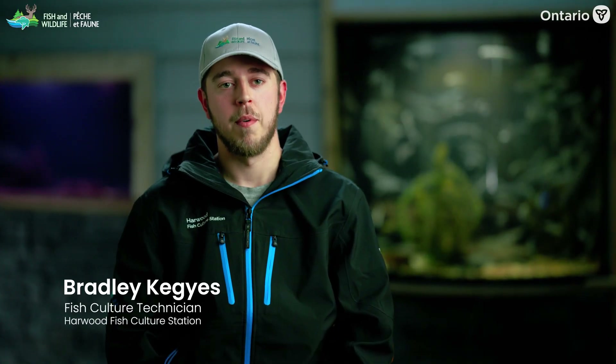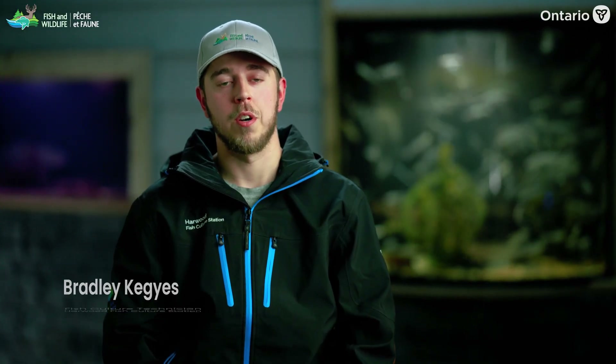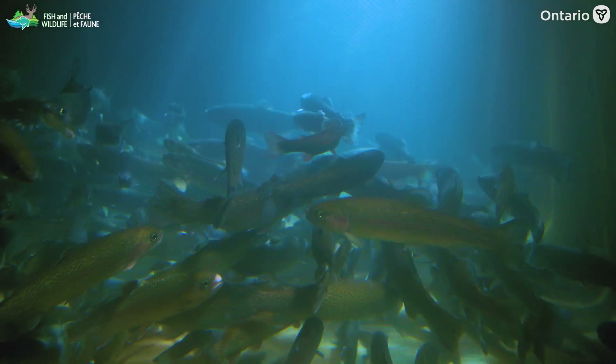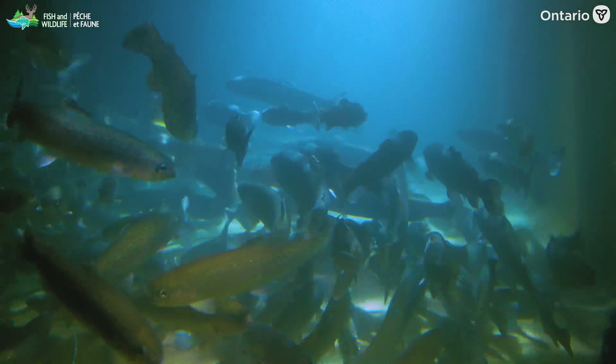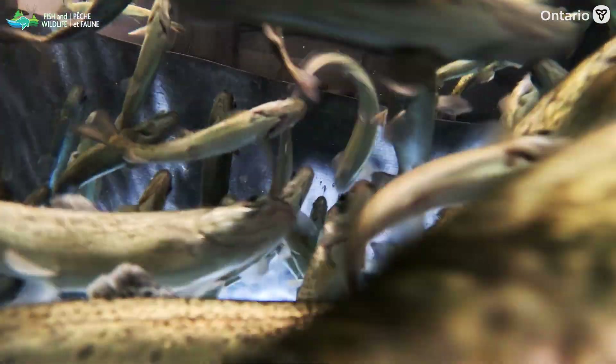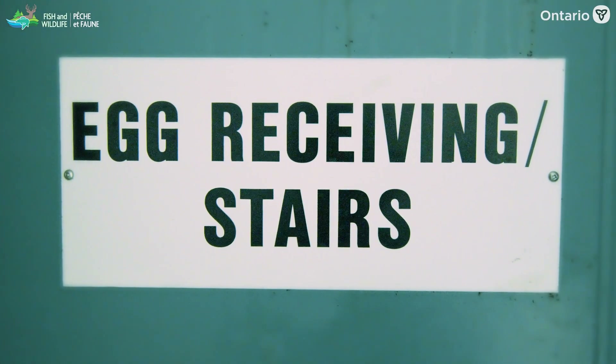My name's Bradley Keyes and I'm a Fish Culture Technician at the Harwood Fish Culture Station. The Harwood Fish Culture Station is a facility that produces fish for recreational and rehabilitation purposes. My name is Amanda Ross, I am the Operations Coordinator at Harwood Fish Culture Station. Harwood has on hand broodstock and production fish — our broodstock are the fish that we collect our eggs from and spawn in-house.